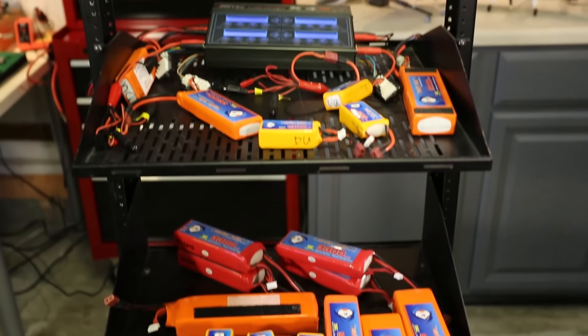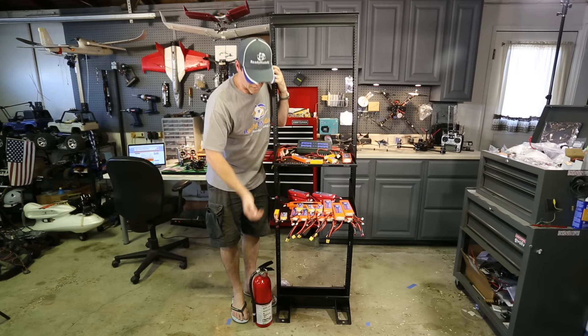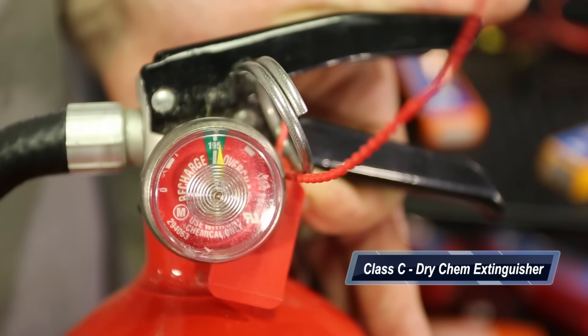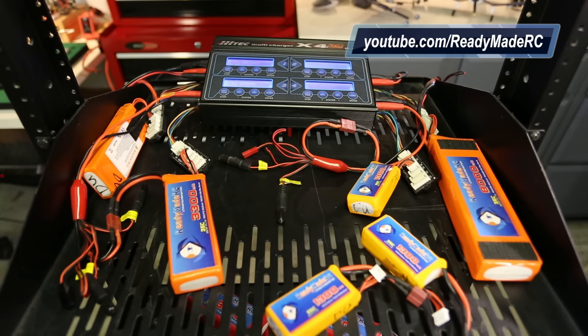This allows me to store the batteries in a safe place as well as charge them, and in the unlikely event of a fire, I do always have at the ready a charged and ready-to-go fire extinguisher. Doing this combination of things are going to help to reduce any of the chances in the unlikely event of a fire.